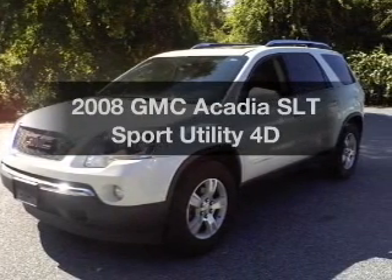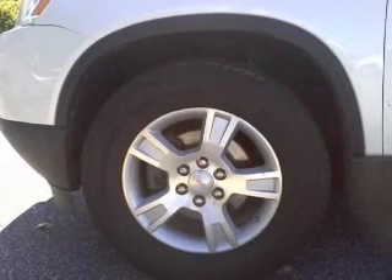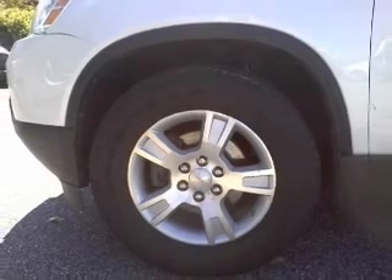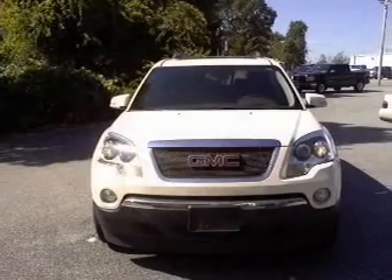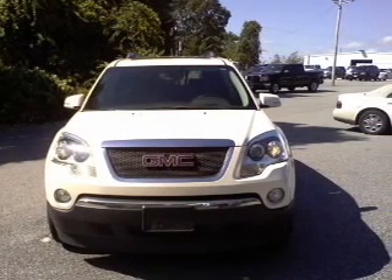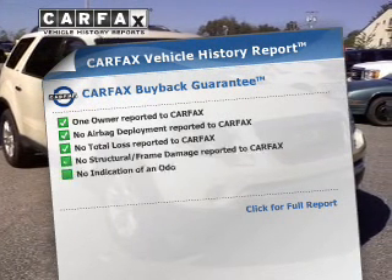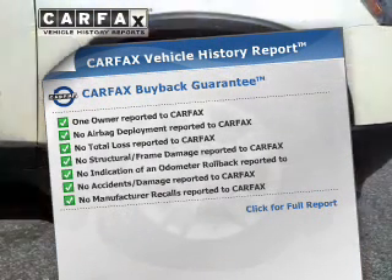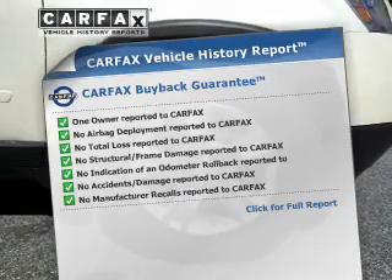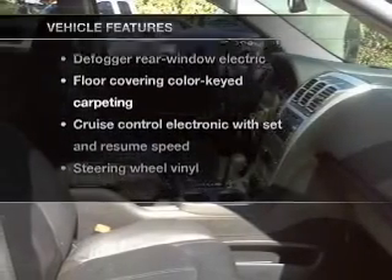Get noticed in this 2008 GMC Acadia. Travel the roads in style and comfort in this great vehicle. With a reliable engine that responds smoothly to its automatic transmission, the anti-lock braking system will keep you safe on the road. Rest easy knowing this vehicle comes with a Carfax Vehicle History Report from Carfax, the most trusted provider of vehicle information, plus enjoy these notable features that are included in this vehicle.